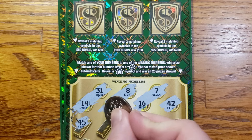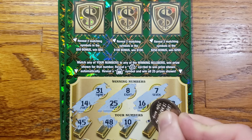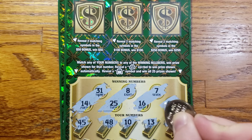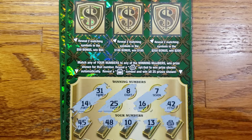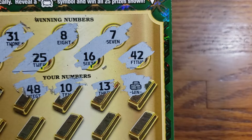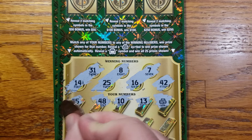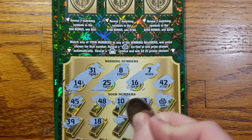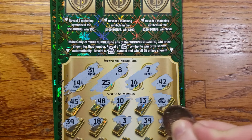Start out with a 45, 48, 10, 13 — boom, we got another win! Got that auto win. Let's see if we can get anything else to go with it: 39, 18, 3, 34, 30.